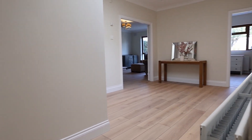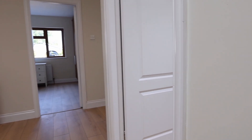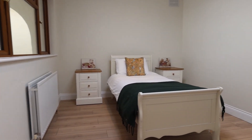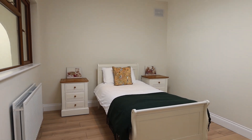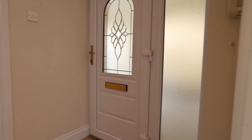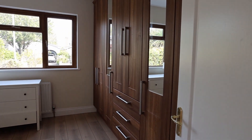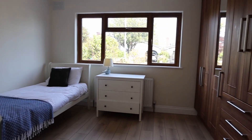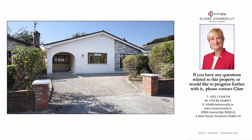Here are the other two bedrooms. The first is slightly smaller — really good storage space and lovely wooden flooring. There are also very good schools in the area, including the new Educate Together school just down in Charlesland, a short drive away. And this is the third bedroom — again, beautiful built-in storage units and lovely wooden flooring. If you have any questions, please don't hesitate to ask.